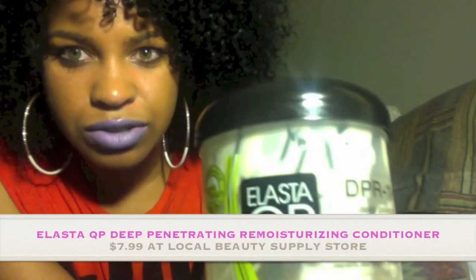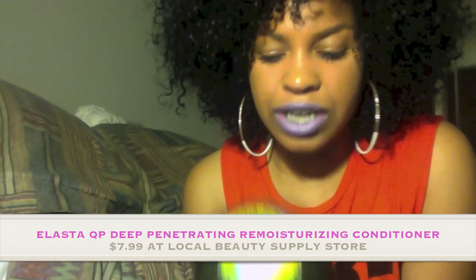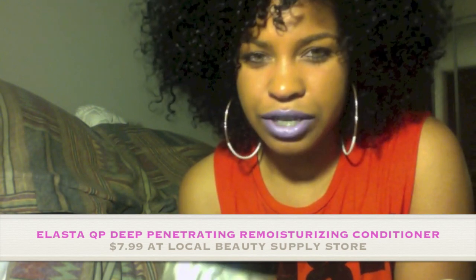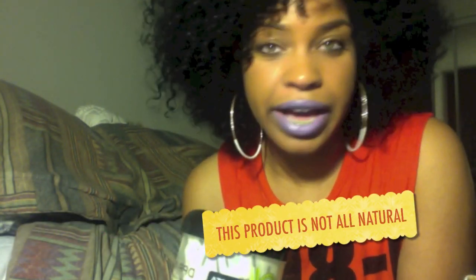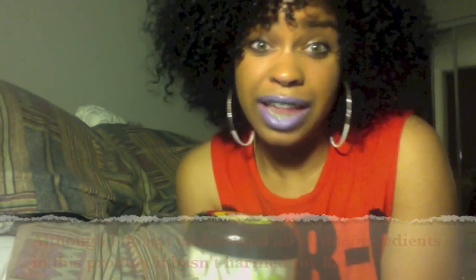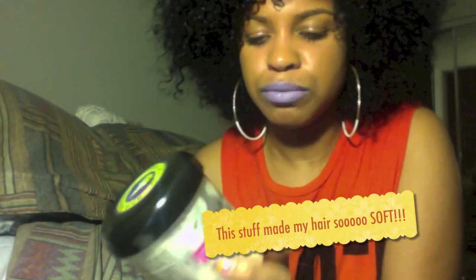You can get some of this — the Elastic QP. It's almost gone because I use so much of it. I use a lot. I don't really understand some of the ingredients, but it's not that harmful. Even though I don't understand a lot of the ingredients, it's okay because it hasn't really harmed my hair. Go get some — I get this from the beauty supply store. Elastic QP.